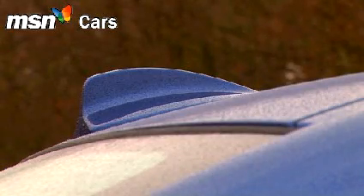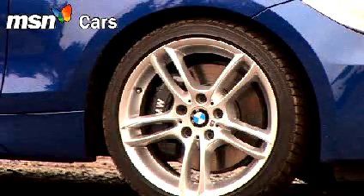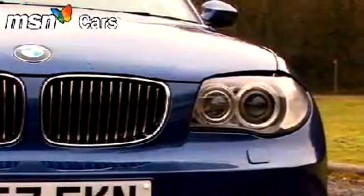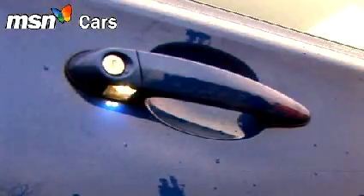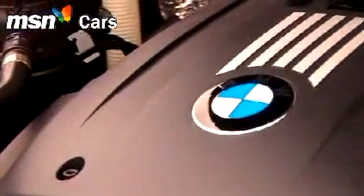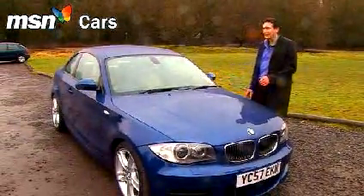The new BMW M3 is a fabulous machine, but it is a little bit big, and over £50,000 is certainly rather expensive. What if you're on a more modest budget, like your car a little more svelte, but still want that Bavarian propeller? Then try this — it's BMW's new 135i Coupe, and it's brilliant.